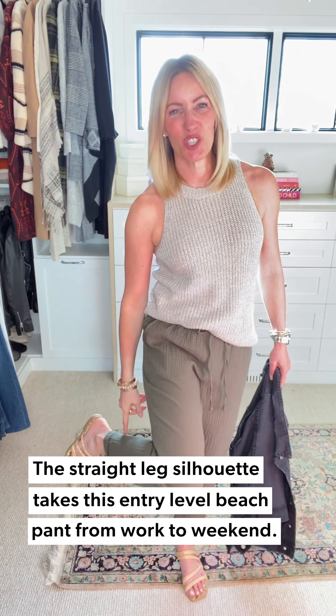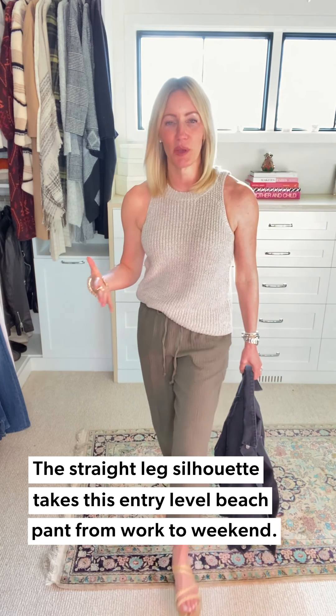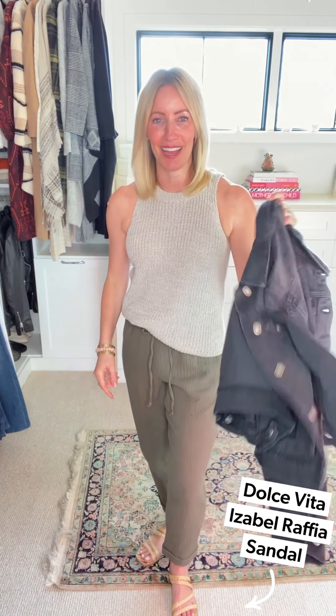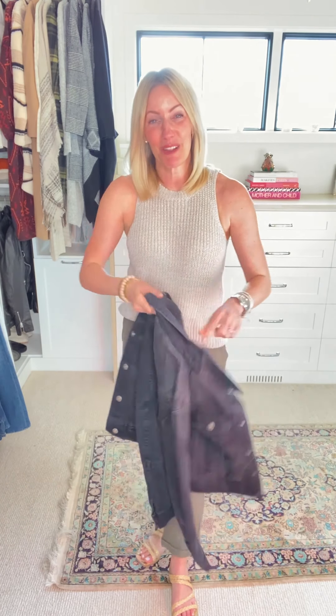I love this beachy pant because I think it is a great entry into that silhouette. It still feels a little bit more tailored — easy to pop on, not so flowy and relaxed — with this elastic waistband and more of a straight leg versus a wider leg. I actually wanted to make it look just a touch professional, so I popped it on with my John and Jen sweater tank. Who doesn't love a sweater tank? It's that perfect piece to wear right about now. My woven raffia sandals, and then a little denim jacket from Free People.